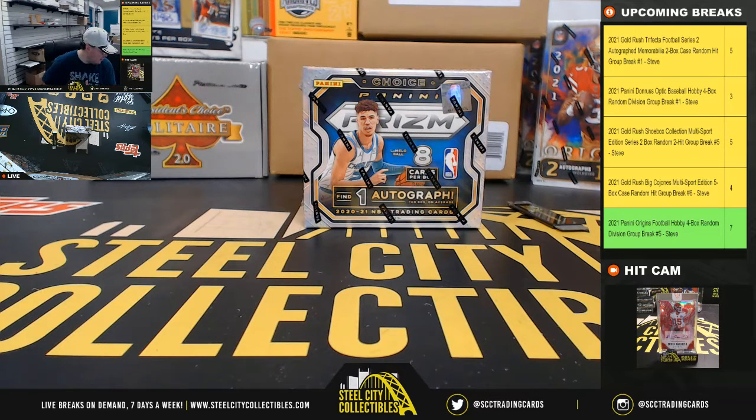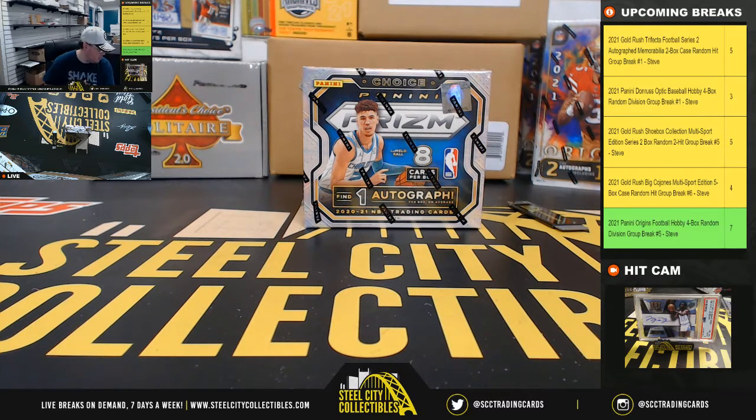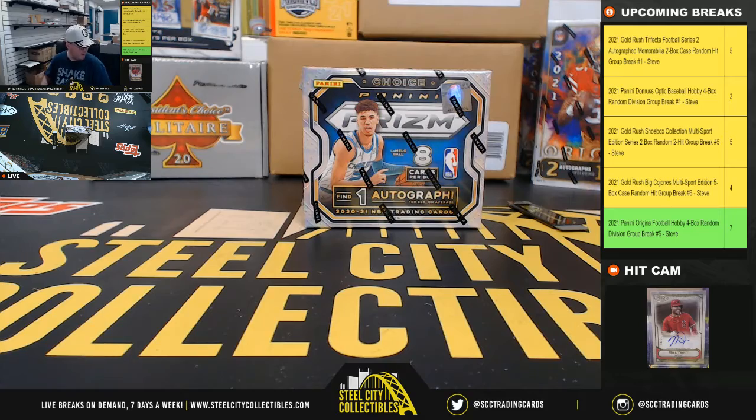All right, everybody. Our next break here is for Michael. It's a 2020-21 Panini Prism Choice basketball box. Good luck, Michael.